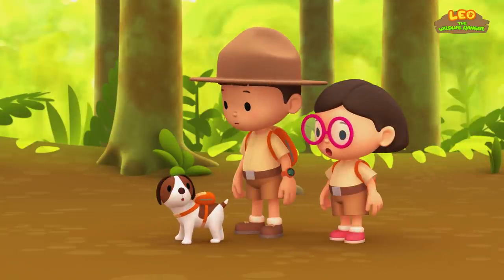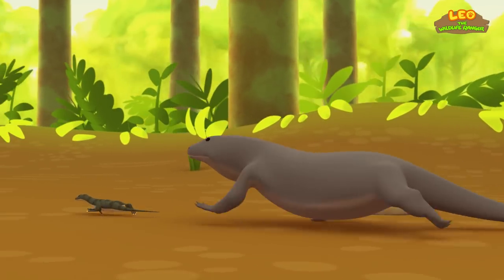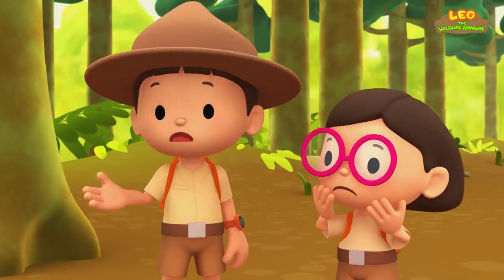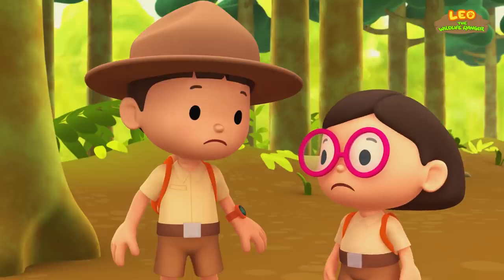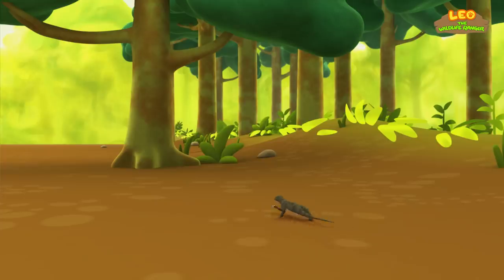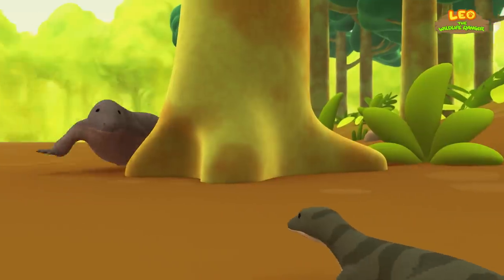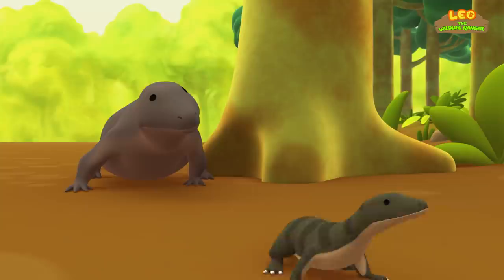There you are, Hero! Oh no! Baby Komodo is being chased by an adult Komodo dragon! We need to help baby Komodo! What should we do? Wait! The baby dragon is almost at that tree! He's safe if he can climb up! Oh no! A second Komodo dragon appeared!